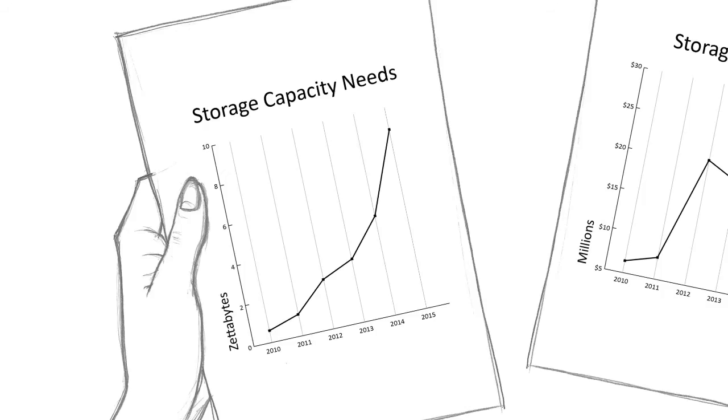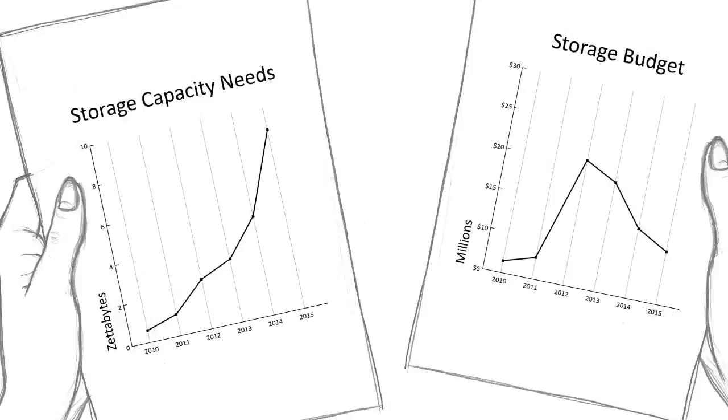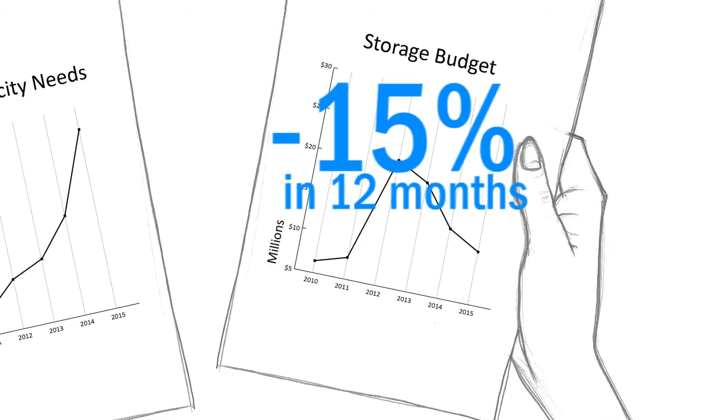her storage demand went up by 42 percent. This storage demand growth would not really be an issue if her budget had not been cut concurrently by 15 percent.